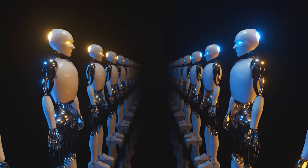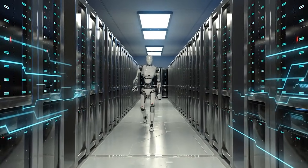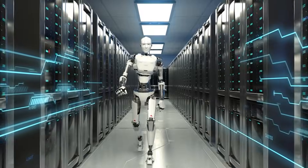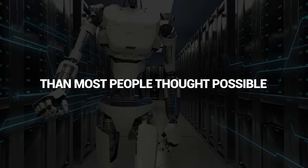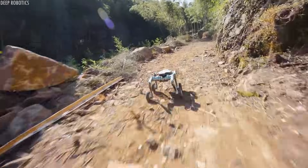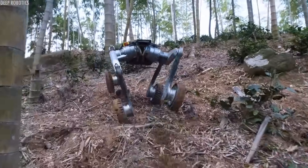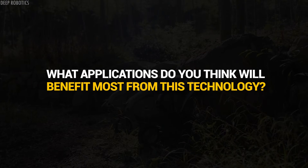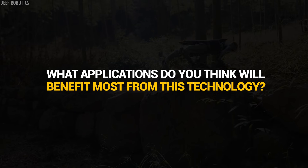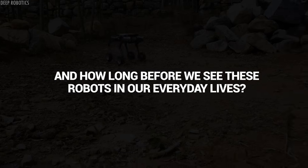China isn't just participating in the robotics race — they're sprinting ahead with robots that are faster, more capable, and more practical than most people thought possible. And they're not slowing down. So here's my question for you: when robots can outrun most humans and navigate terrain better than we can, what applications do you think will benefit most from this technology? And how long before we see these robots in our everyday lives?